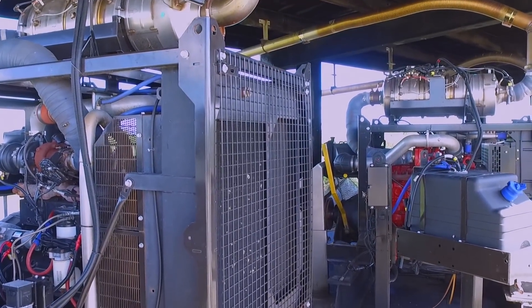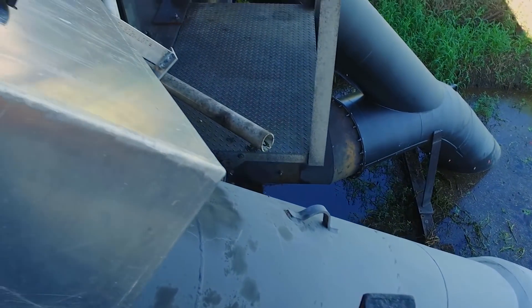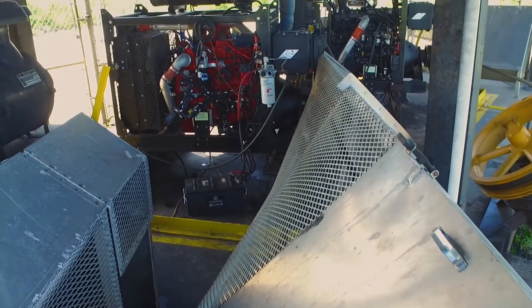With the hurricanes that we had, we had over 12 inches of rain in two days. And these pumps ran 24/7 for almost six days. We had no issues, great performance, had no problem with them.